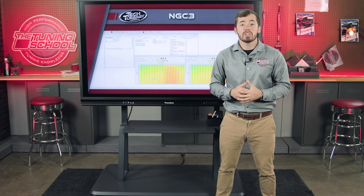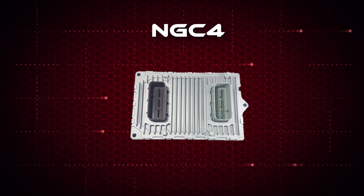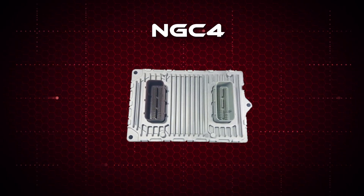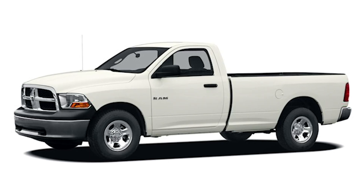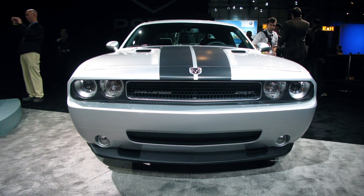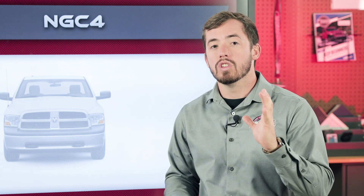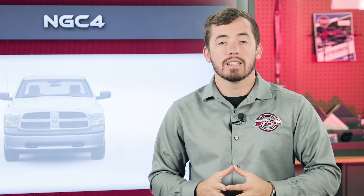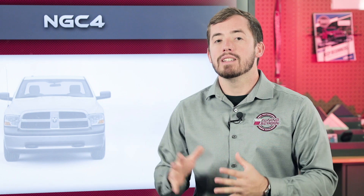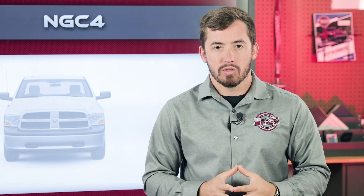The next generation of ECU is the NGC4, found in all Hemi-equipped vehicles from 2007 to 2010 — pickup trucks, Chargers, and Challengers. In 2011, the cars move on to the GPEC 2 ECU, which we'll discuss in a minute. But the trucks keep a different variant called the NGC4A in 2011 and 2012, which only applies to those pickup trucks.